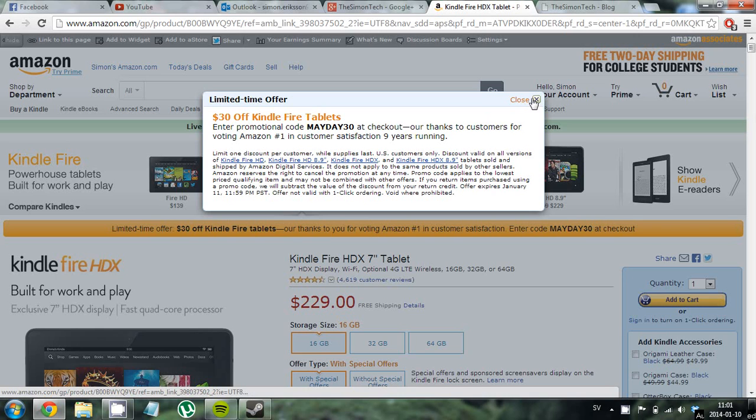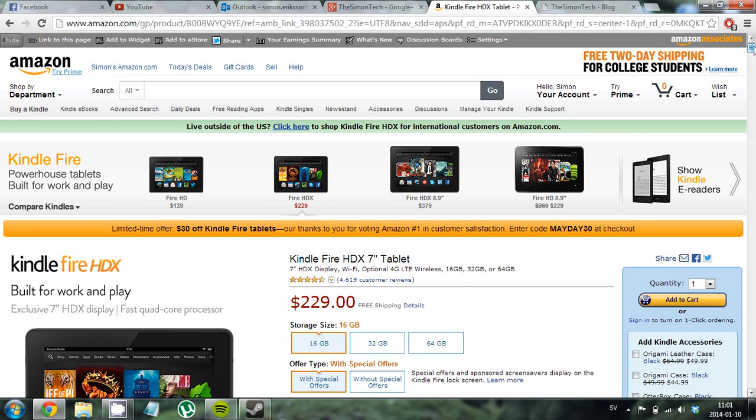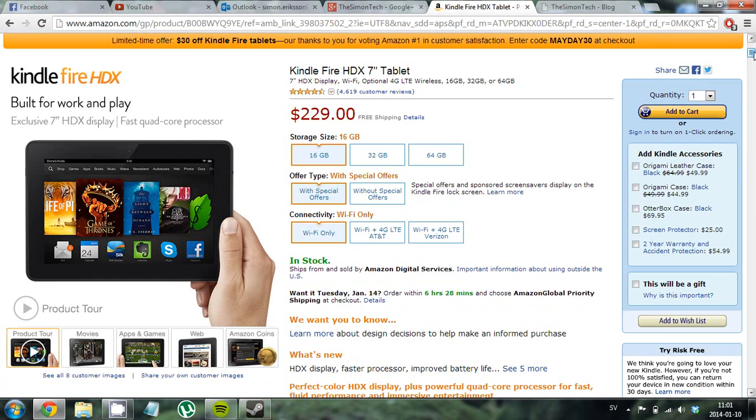You can have this in 16, 32, and 64 gigabytes. I would recommend the 16 or 32 — 64 is a little bit too much maybe, but of course if you want to buy the 64 gigabytes, that is up to you.